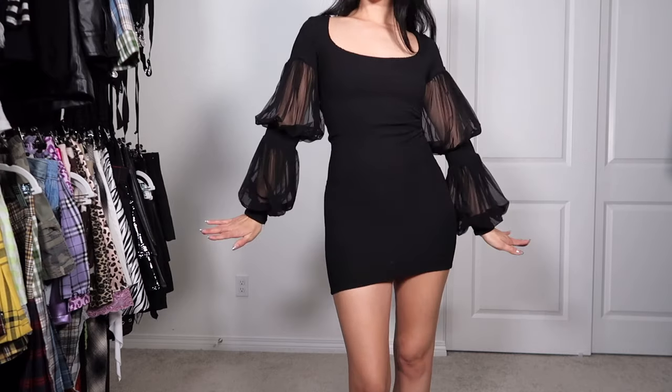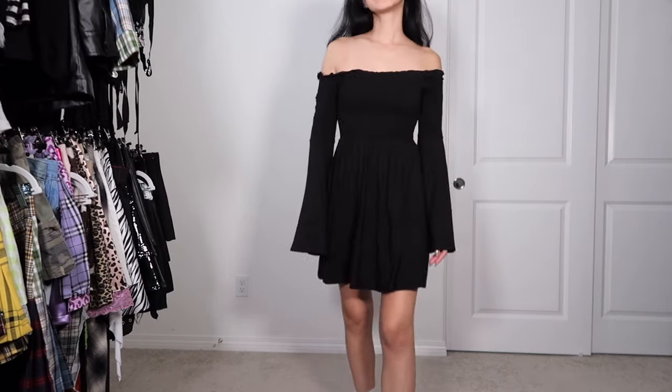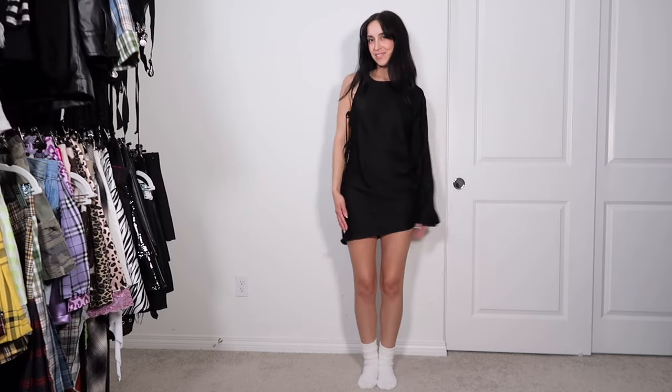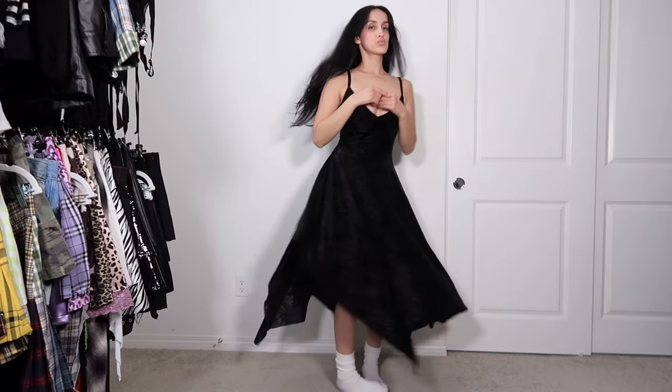This one's also kind of hard to see but it's like one of those '90s smock dresses but goth — it's from the brand Fox Blood, who you should also check out if you're more into goth alternative style. These next two dresses are so chic — I really need a reason to wear them out but I'm gonna keep them both.